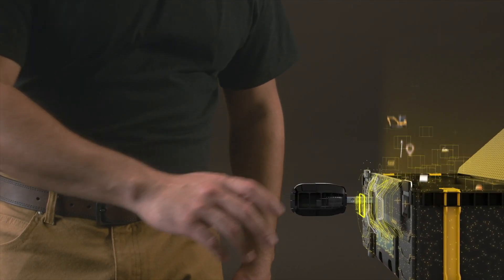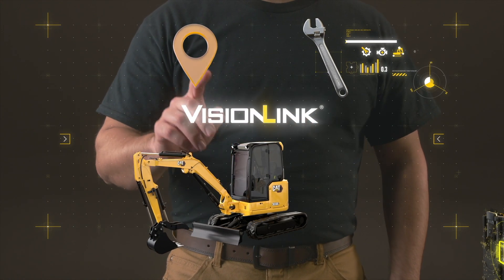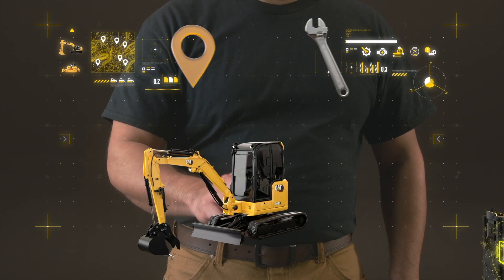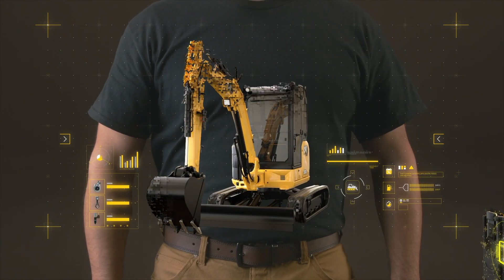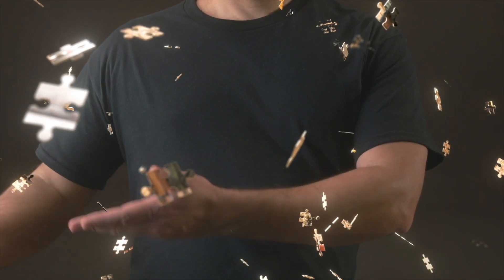Unlock the performance you've been missing with Visionly. Shop online for the perfect fit for your CAT equipment anytime, anywhere — from filters and fluids to maintenance and repair kits.